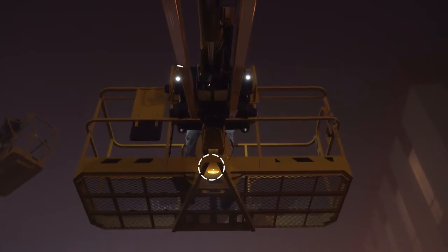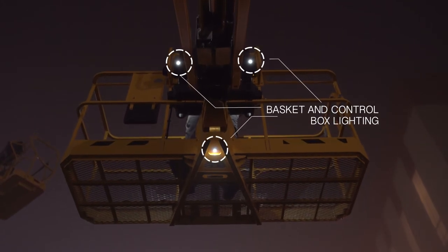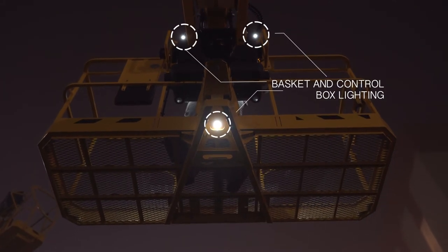To guarantee safe access, the basket and the dashboard are also illuminated. Driver safety is further optimized by easy access to the basket and prompt identification of the commands.